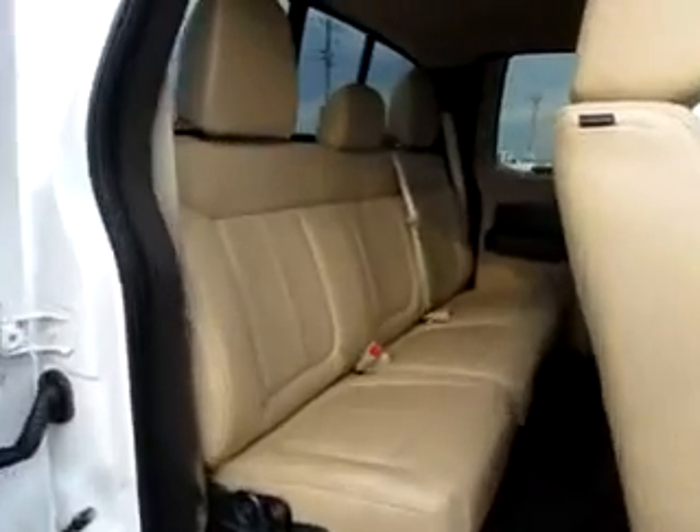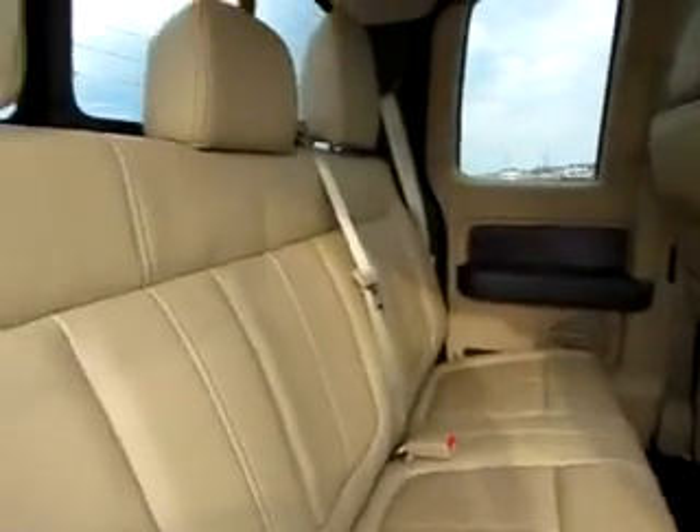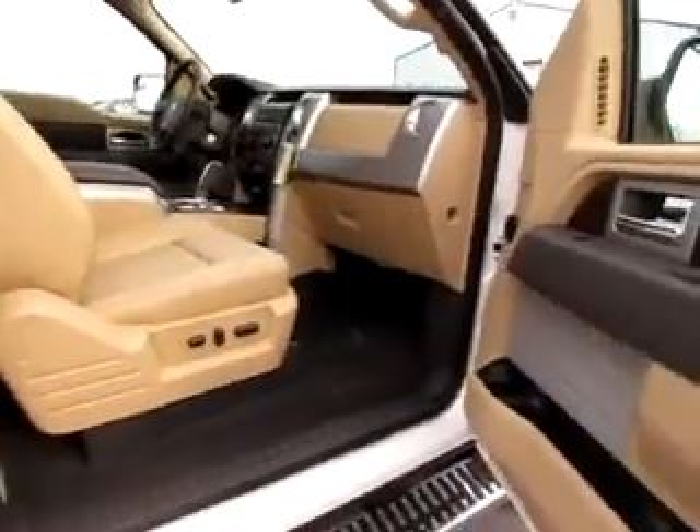It is an extended cab, so easy access to the back. Even the back has a shoulder belt — everyone's got a shoulder belt back here. The back window is heated, so you won't have any trouble getting it defrosted or seeing on those wintry days.